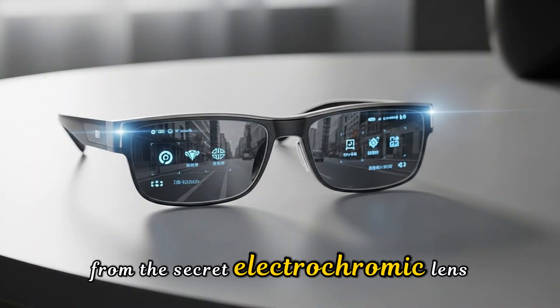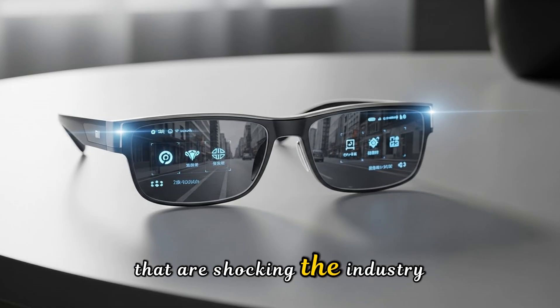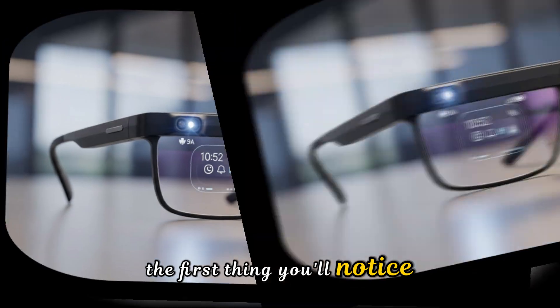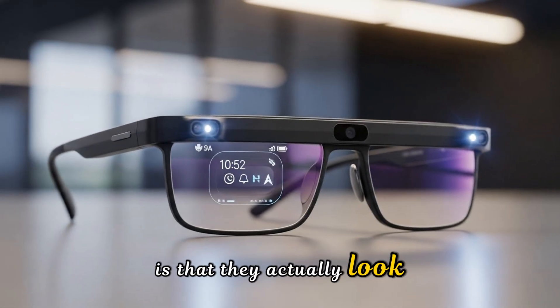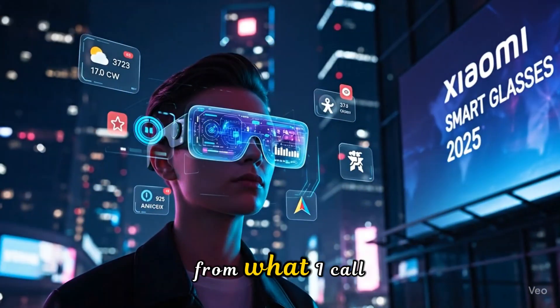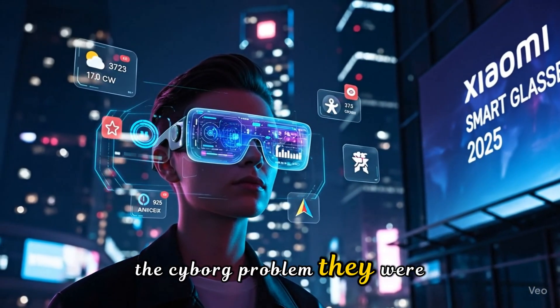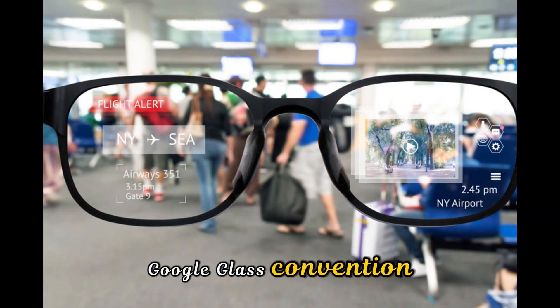From the secret electrochromic lens technology to the real-world battery tests that are shocking the industry. The first thing you'll notice about the Xiaomi Smart AI Glasses is that they actually look like glasses. For years, smart eyewear suffered from what I call the cyborg problem — they were bulky, heavy, and made you look like you were heading to a 2012 Google Glass convention.